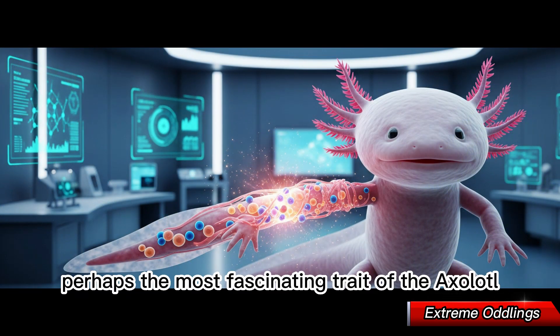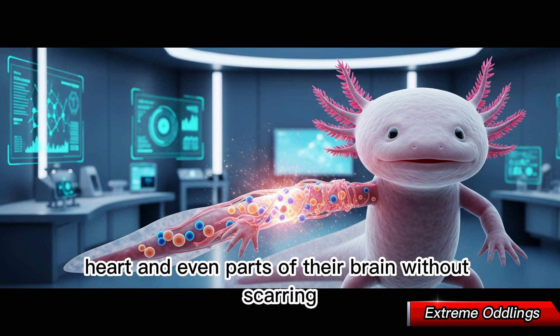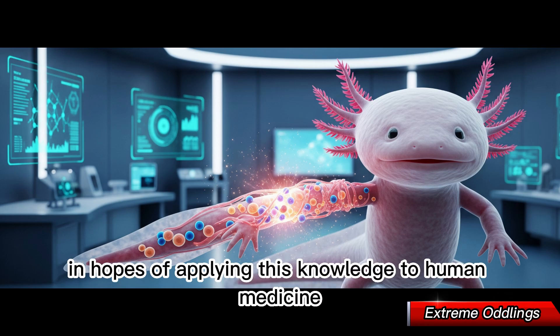Perhaps the most fascinating trait of the axolotl is its ability to regenerate. They can regrow limbs, parts of their spinal cord, heart, and even parts of their brain without scarring. Scientists study them in hopes of applying this knowledge to human medicine.